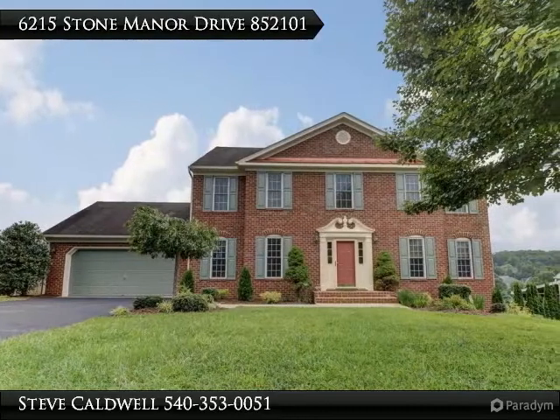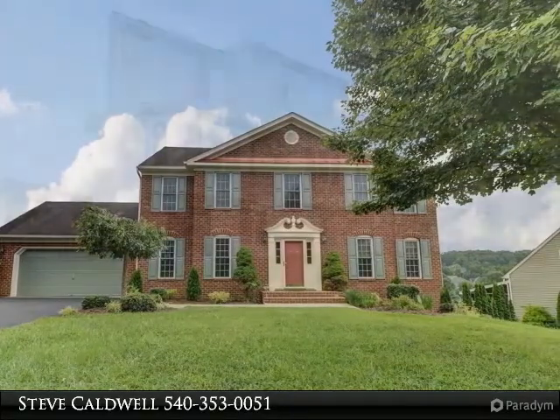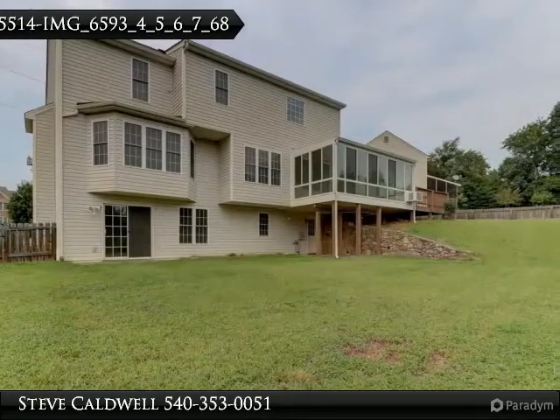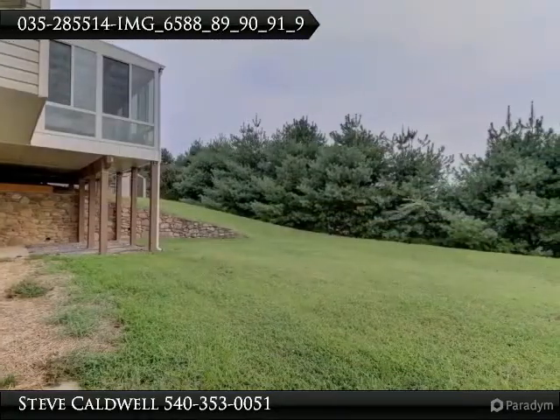Come see the best buy in Stonemanor, offering an attractive brick front and three finished living levels, including hardwood floors on entry. The welcoming entry foyer leads to an open floor plan with a spacious kitchen featuring upgraded stainless steel appliances, including a KitchenAid gas range and oven.